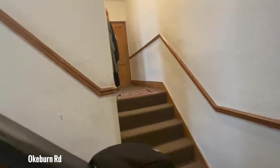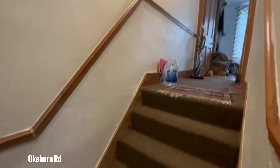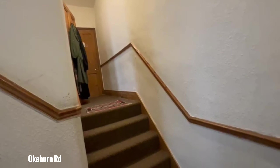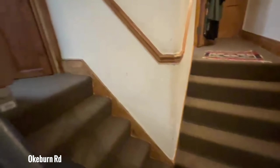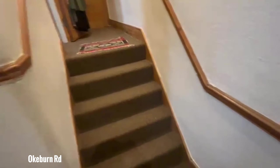As soon as you get to the top of the steps, there's quite an interesting layout. You have the living space and the kitchen there, then you have some steps that take you to a bedroom and a bathroom, and there are some more steps here that take you to the second bedroom.